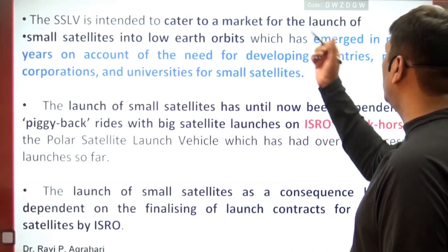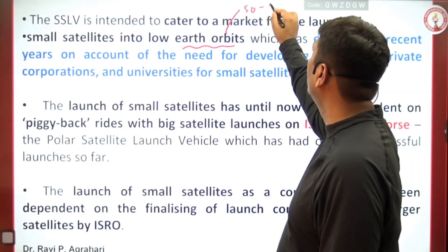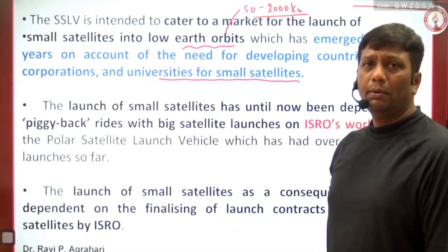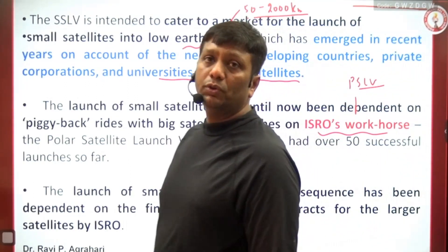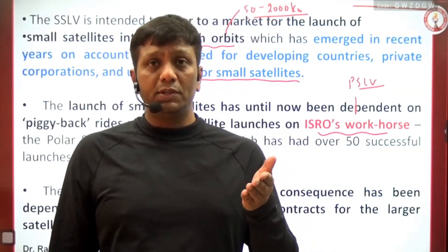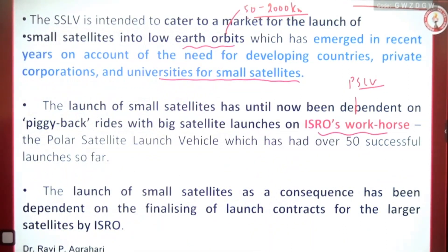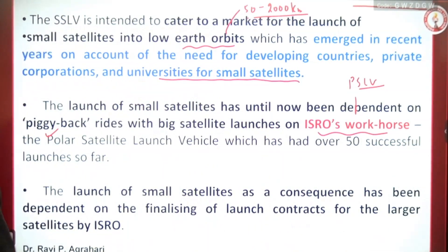SSLV caters to the market for launching small satellites into lower orbit — around 50 to 2000 kilometers distance. This is best suited for universities, small satellite corporations, and various institutions. PSLV is popularly called ISRO's workhorse because it has carried satellites from various foreign countries — even 96 US-based satellites were launched by one PSLV of India. PSLV has already made more than 50 successful launches from its beginning till now.